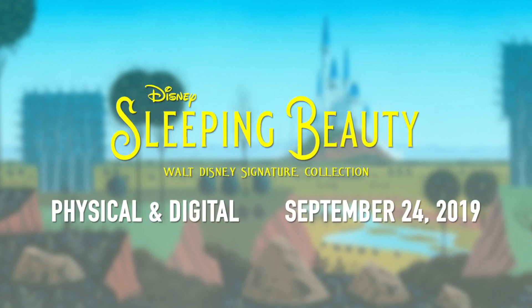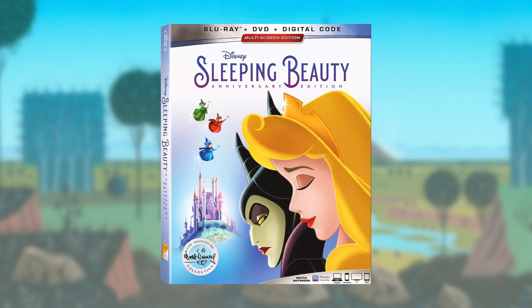Sleeping Beauty's Walt Disney Signature Collection edition will be headed to physical home media on the 24th of September 2019, and will be available to purchase on digital HD day and date. Sleeping Beauty will be released as a Blu-ray plus DVD plus digital multi-screen edition, and unlike Lion King, Little Mermaid, and Aladdin, will not receive a 4K release. Which is a bit of a shame considering this is, in my opinion, just about the most beautifully animated Disney feature ever made.